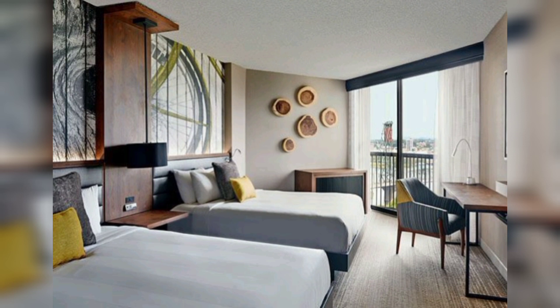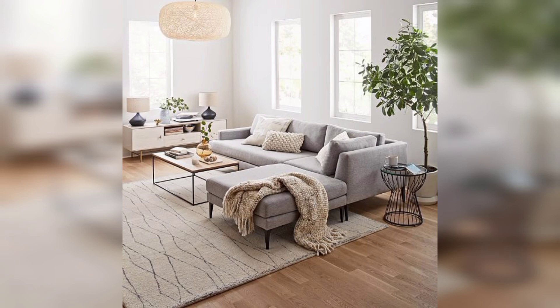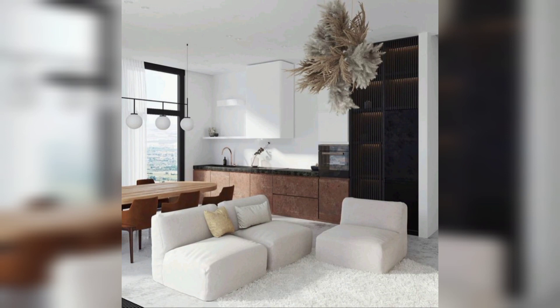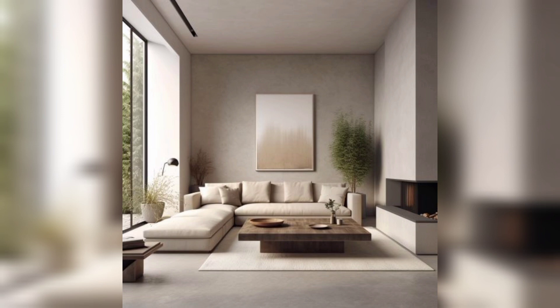The first modern decor concept centers around minimalistic elegance. Embrace clean lines, neutral color schemes, and simplicity to achieve a refined look. Consider incorporating streamlined furniture, decluttered spaces, and strategic lighting for a sophisticated and uncluttered ambience.